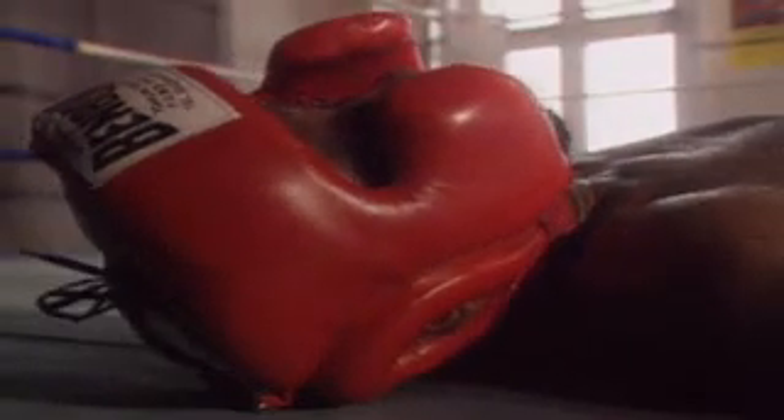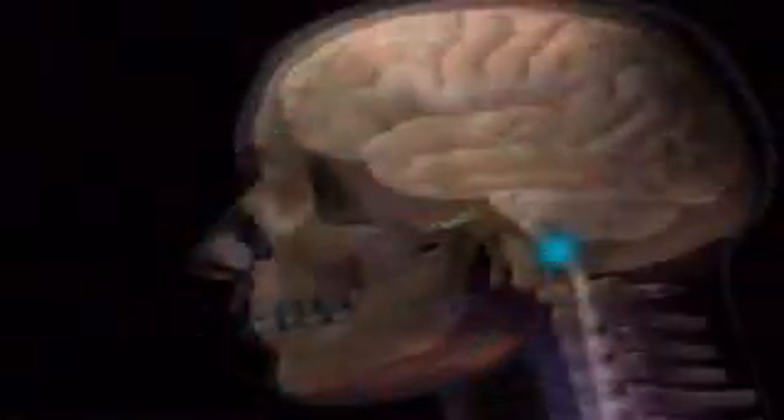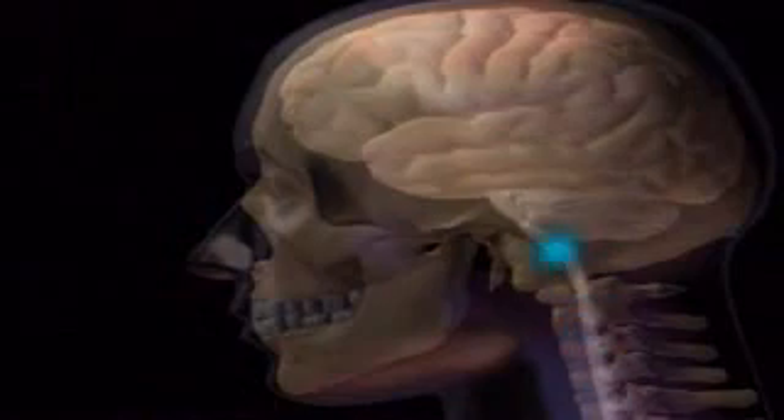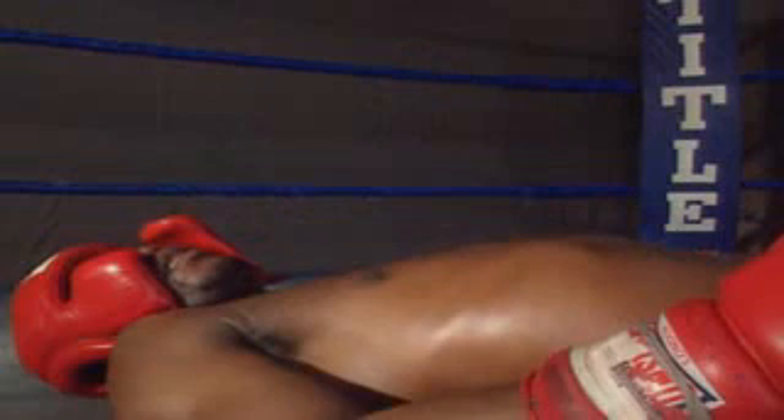Deprived of conscious commands, the body muscles give up. But not everything shuts down. The lower brain and spinal cord keep sending messages to muscles that work without our conscious control, powering our breathing and our heartbeat.